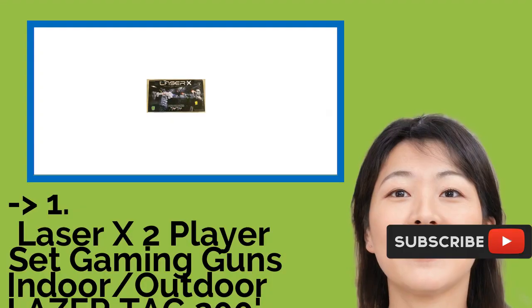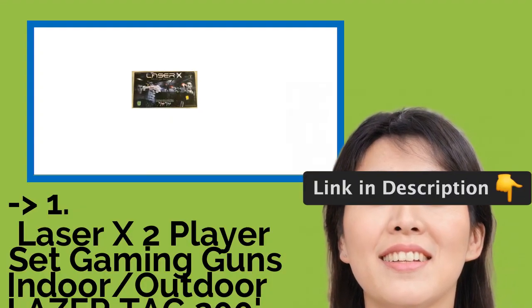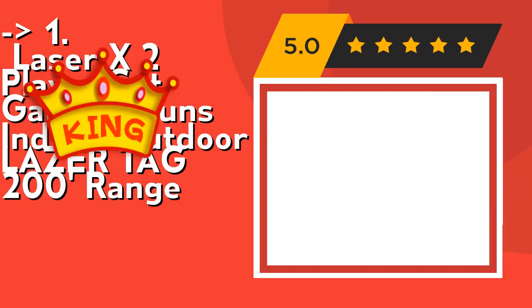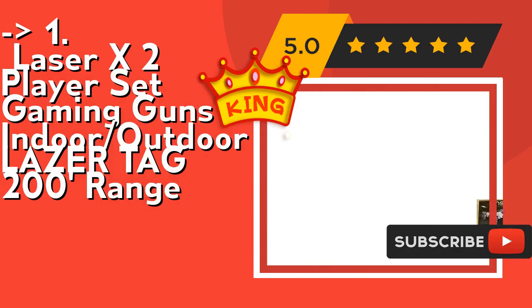Now here is our best of the best, the king product: the Laser X 2-Player Set Gaming Guns for indoor and outdoor laser tag with a 200-foot range. Check out the link in the description to buy this product from Amazon.